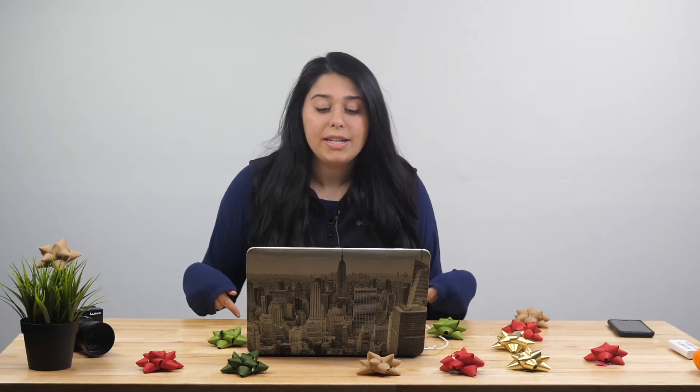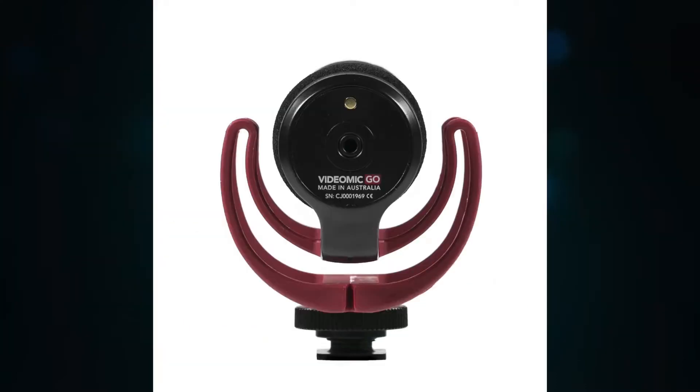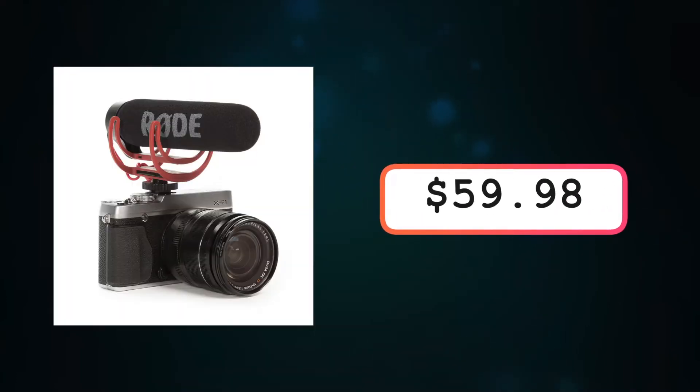The next gift that I have on here is a Rode mic. It's really good for videographers in general, just to have some backup audio. They're really good, really sturdy, and they last a long time. The Rode mic is on Amazon for right now $59.98.